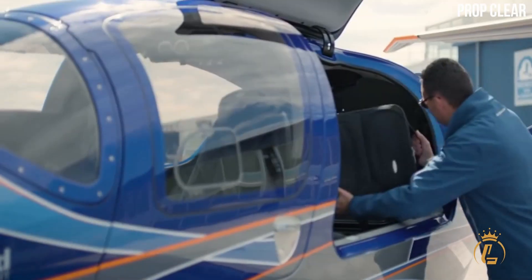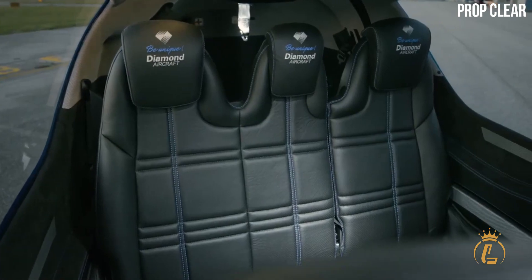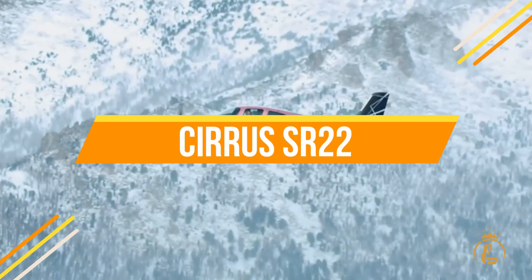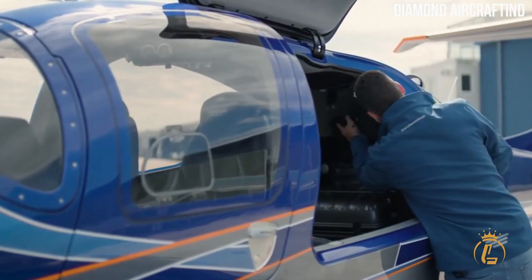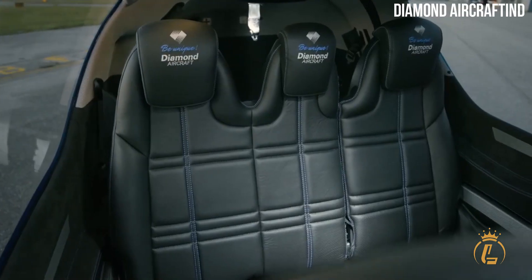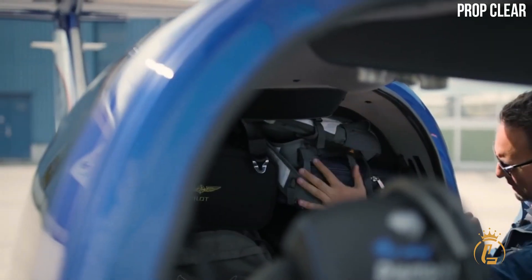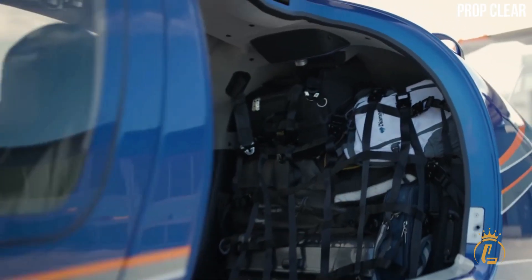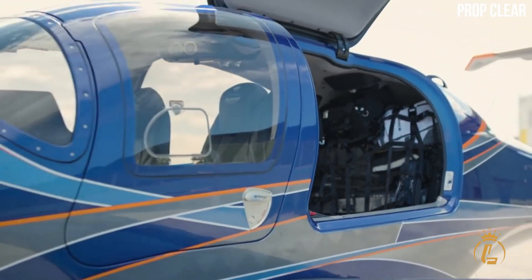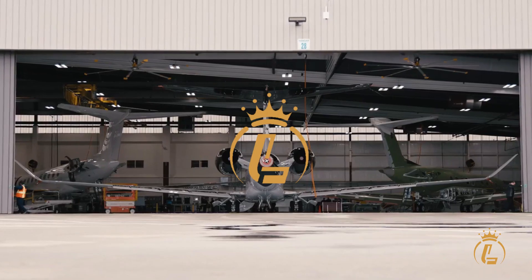Among all the options, single-engine monoplanes are attracting a lot of interest these days. The Cirrus SR-22 and the Diamond DA-50 are the two competing aircraft that stand out the most in this category. Assume you're flying 2 to 4 people 500 nautical miles and they each have a modest bag to bring with them. Do you need those long-range private jets for that?